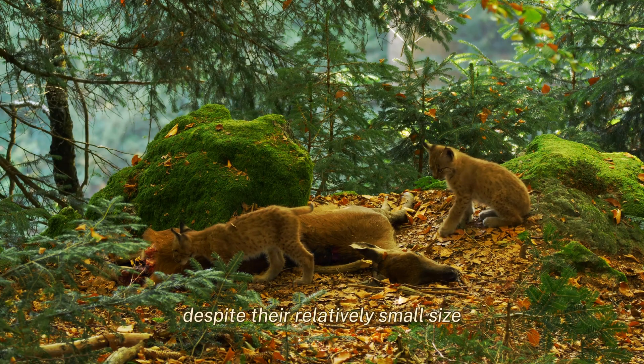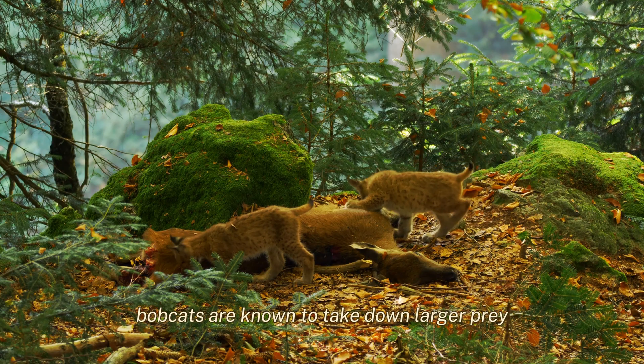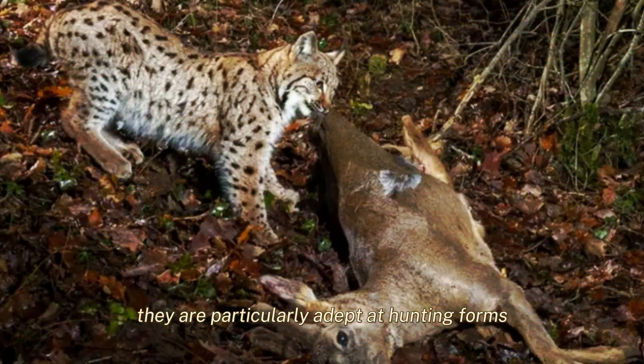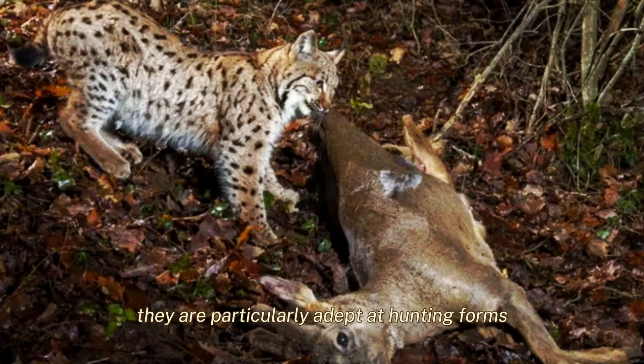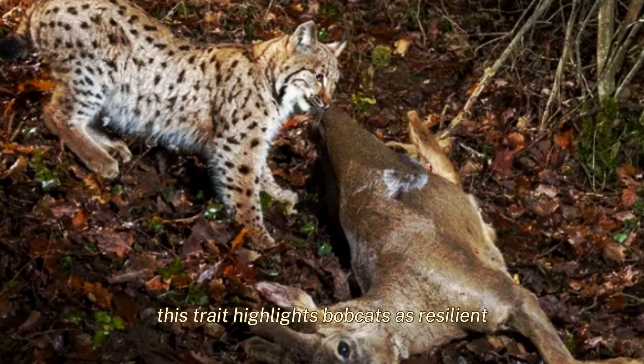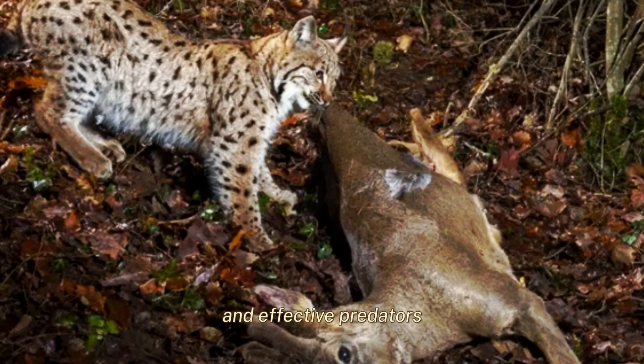Despite their relatively small size, bobcats are known to take down larger prey, including full-grown mule deer. They are particularly adept at hunting fawns, which aids in controlling deer populations in certain regions. This trait highlights bobcats as resilient and effective predators.